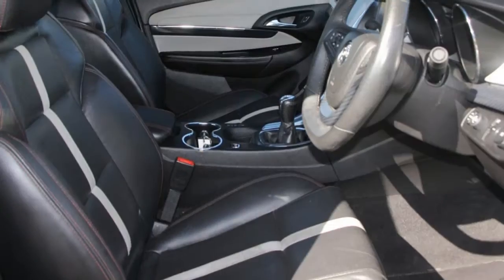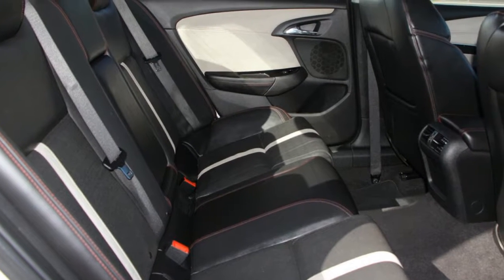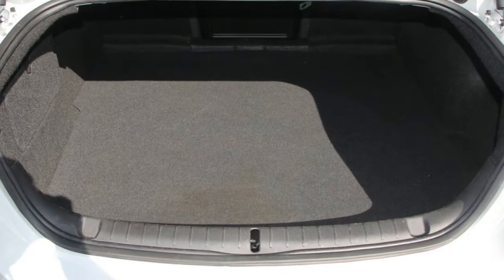Remote central locking, sunroof, cruise control, alloy wheels, power steering, climate control, and more. If you're looking for a first-rate vehicle,